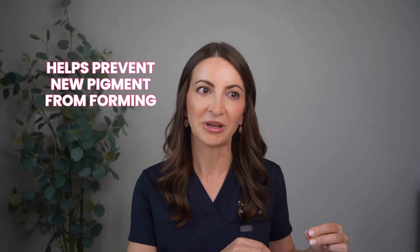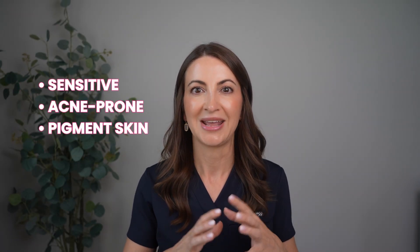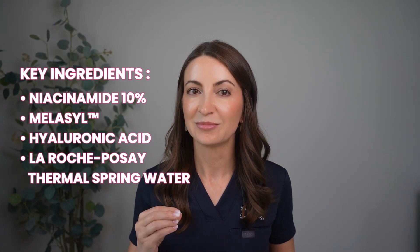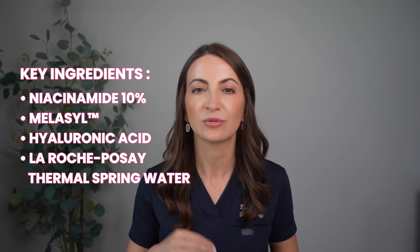What's really cool about the Mela B3 is its patented Melasil technology that helps prevent new pigment from forming. Combining Melasil with niacinamide is a really perfect match if you have sensitive, acne-prone, pigmented skin. It layers really nicely underneath even the lightest sunscreen — like the La Roche-Posay fluid mineral sunscreen — just make sure you let your serum dry completely. The key ingredients are niacinamide 10%, Melasil, tranexamic acid, and La Roche-Posay thermal spring water.